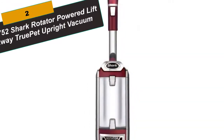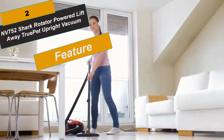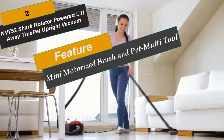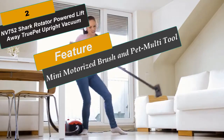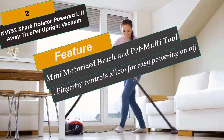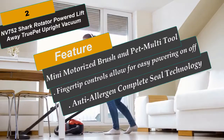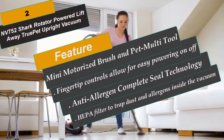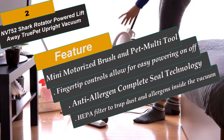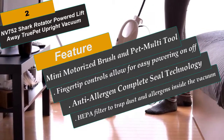At Number 2 is the NV752, Shark Rotator Powered Lift-Away TruPet Upright Vacuum. Shark's original full-sized Powered Lift-Away Upright Vacuum features a detachable canister, LED lights on the handle and nozzle, advanced swivel steering, anti-allergen complete seal technology, a HEPA filter, fingertip controls, a hard floor hero attachment, and a mini-motorized brush. With the touch of a button, Powered Lift-Away technology allows you to lift the canister away and deep clean hard-to-reach areas while still delivering power to keep the brush roll spinning.